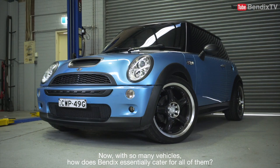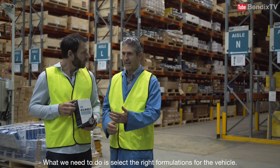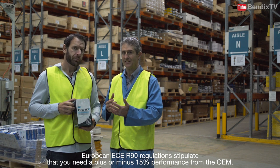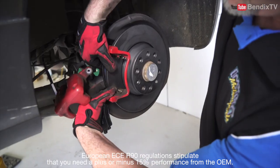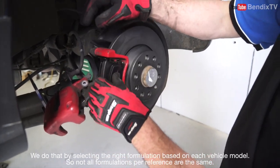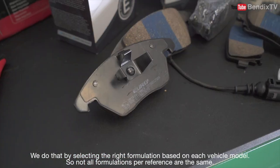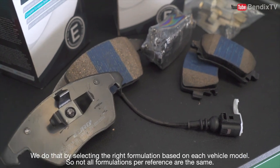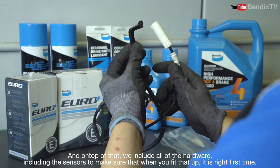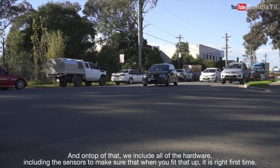Now, with so many vehicles, how does Bendix cater for all? What we need to do is select the right formulation for the vehicle. European ECE R90 regulations stipulate that you need to have plus or minus 15% performance from the OEM, and we do that by selecting the right formulation based on each vehicle model. Not all formulations per reference are the same — it's bespoke depending on the vehicle type. On top of that, we include all of the hardware including the sensors to make sure that when you fit that up, it's right first time.